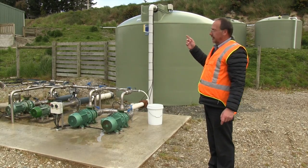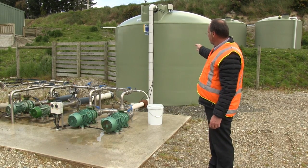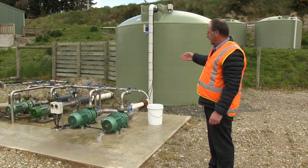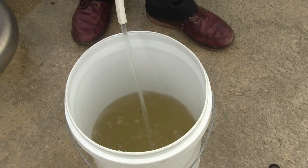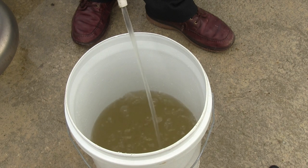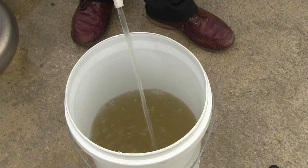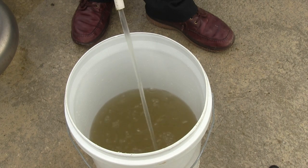The effluent comes out of the fine screen up the top here into the storage tank before it's pumped onto the bed through these pumps. The effluent is like a cloudy colour — that's the quality of the liquid going onto the bed, onto the top of the sawdust bed.